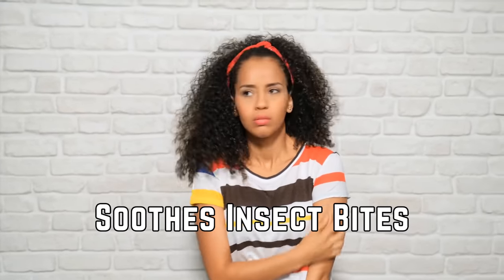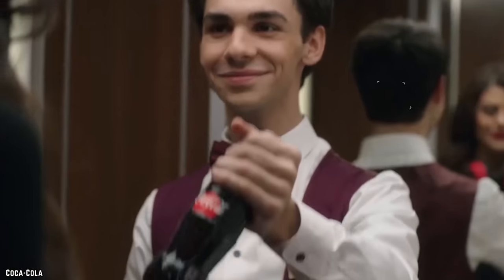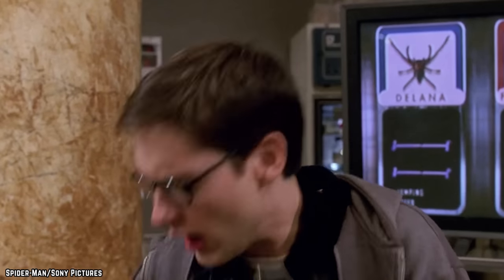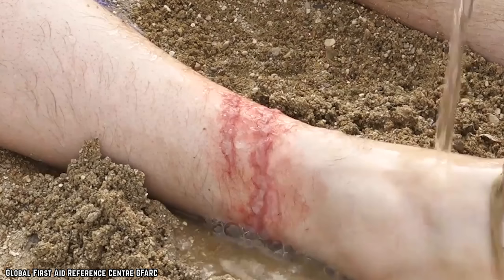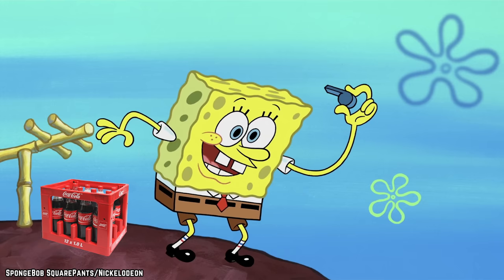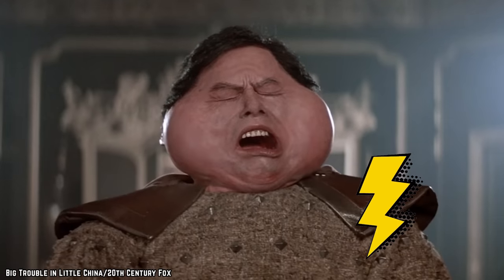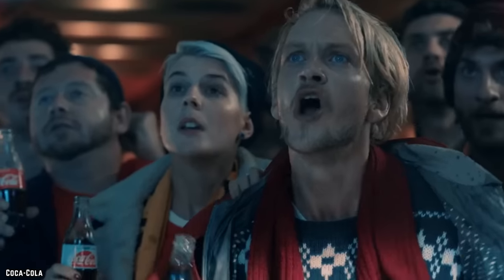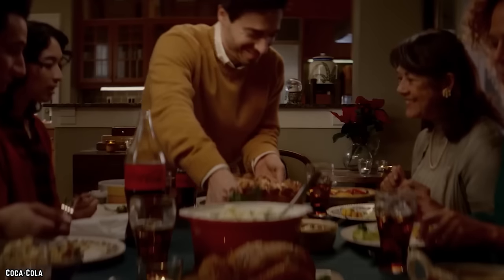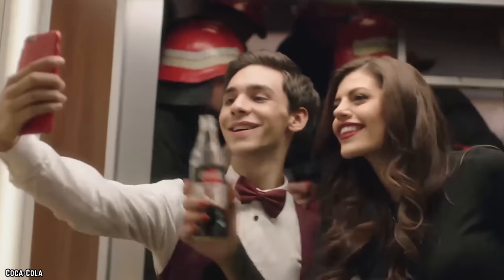Besides being a beloved beverage the world over, Coca-Cola can also be used in some unconventional ways when it comes to the human body. This miracle mixture can be poured directly onto bee stings and jellyfish stings alike. Dabbing a little bit on mosquito bites is said to relieve the itch and swelling. If camping has been especially rough and you're out of bug spray, turn to everyone's favorite soft drink — just use it conservatively, as being sticky with Coke all over you in the middle of nowhere isn't ideal.